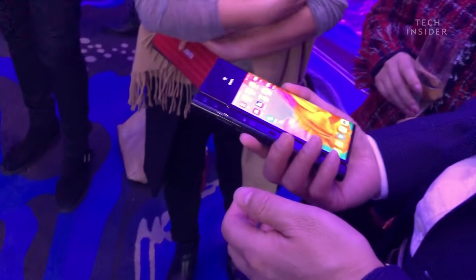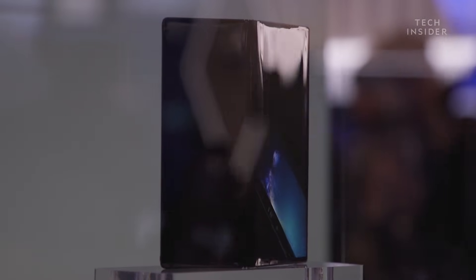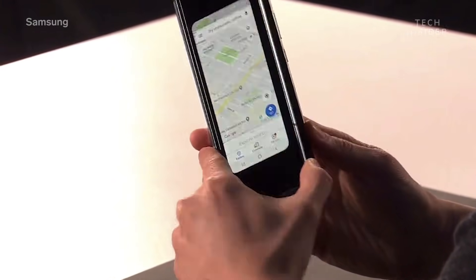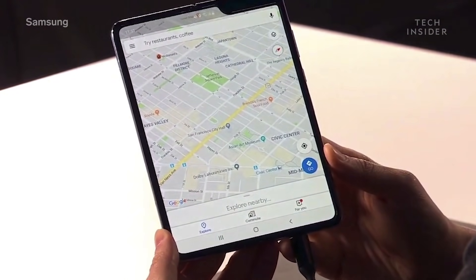We are at Mobile World Congress 2019 in Barcelona. It's the biggest global conference for mobile in the world, and it's pretty exciting because Huawei has now launched its own foldable phone, the Mate X — and that's a few days after Samsung also launched a foldable phone called the Galaxy Fold. We're going to put the two phones head-to-head, talk about the specs, the price, availability, and give you an early verdict about which phone might be better.